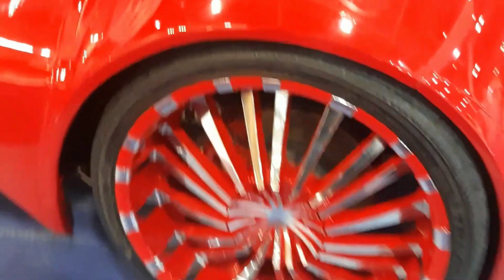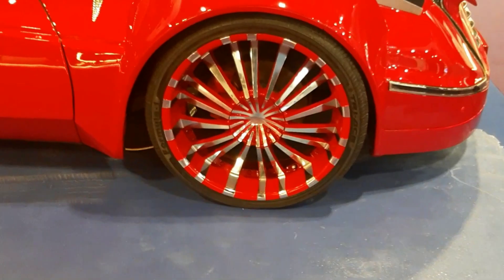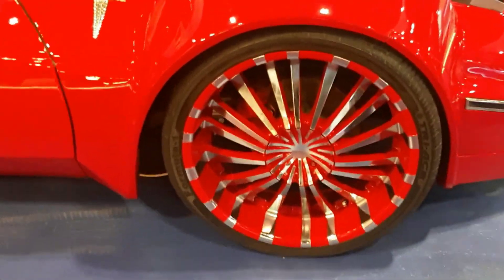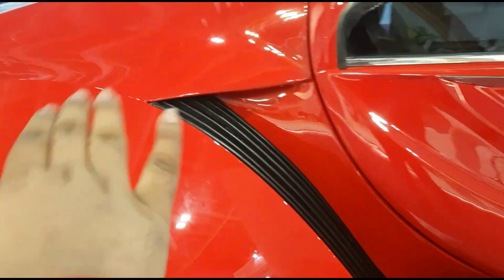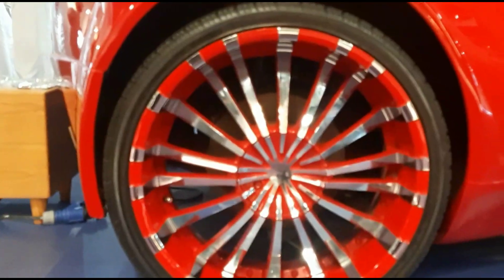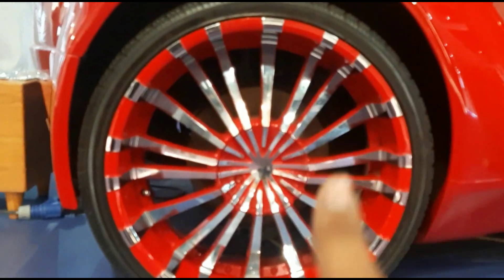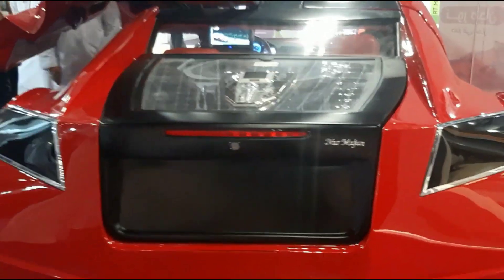These are the parking sensors of the vehicle and this is the 22-inch huge wheel of the Noor Majan electric car. But you won't get this in the actual model as this is just a prototype. These are the side air vents of the car for good aerodynamic design. And the wheel is really beautiful — when the red and the silver colors are amalgamated, it offers a beautiful and attractive design.